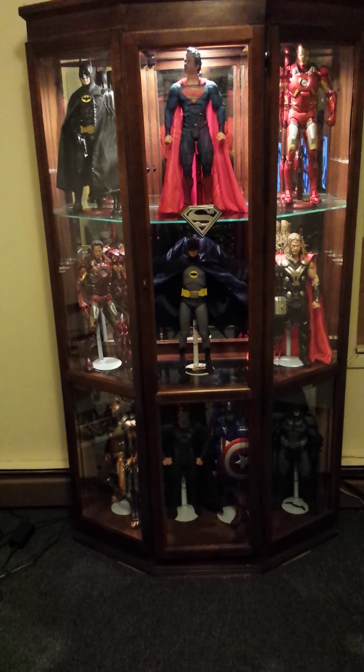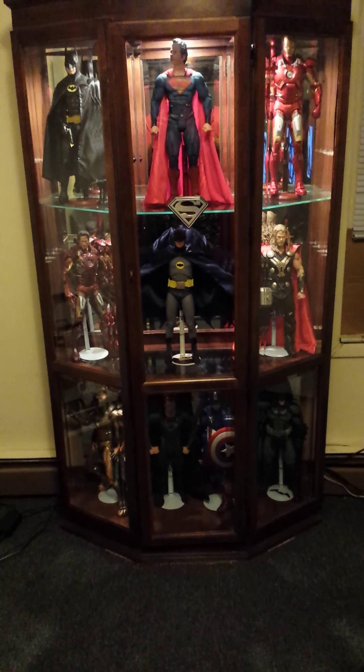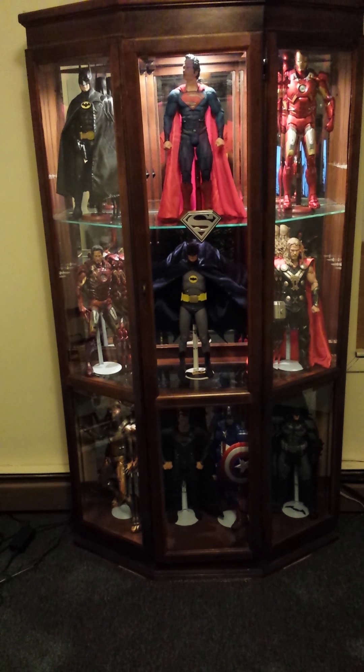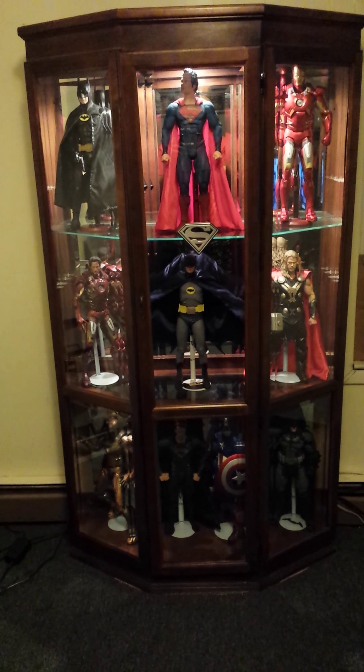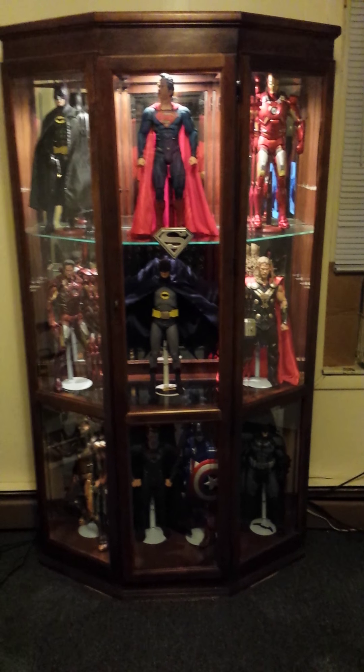Hey YouTube, this is my 1/4 scale NECA collection. Just wanted to share with you guys — drop a comment below, let me know what you think. Haven't seen too many of these videos on the NECA 1/4 scale when it comes to the superhero stuff, so I figured I'd put one up.